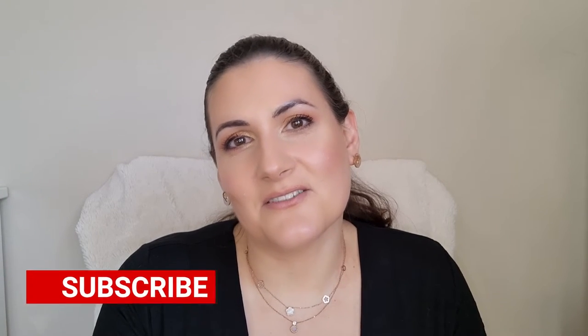But before we start, if you're new to my channel, hi, welcome. My name is Noora and on this channel I mostly talk about fragrances. If you are a fragrance lover, please consider subscribing and also hit the notification bell so you'll get notified when I upload new videos. Also follow me on Instagram where I post some exclusive content. And without further ado, let's start.